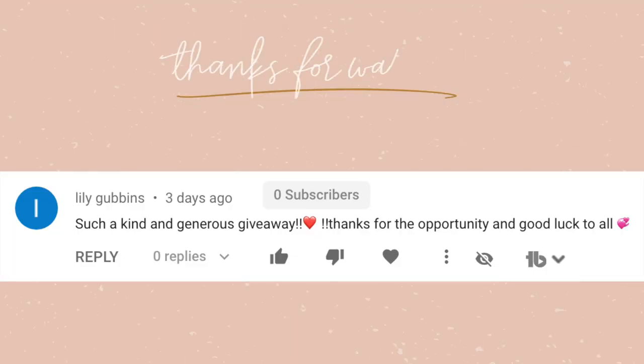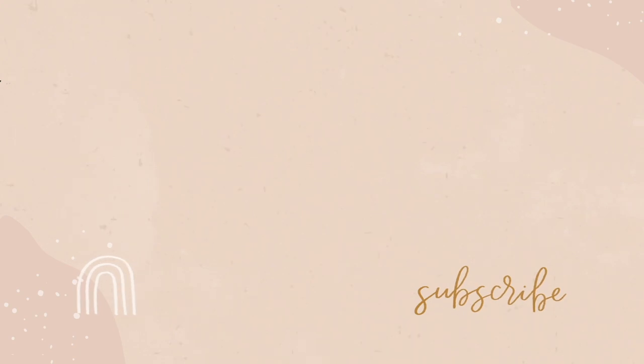That's about it for this video. Give it a thumbs up if you enjoyed it, don't forget to subscribe so you can see the Wednesday video, and I'll see you guys in the next video. Bye!